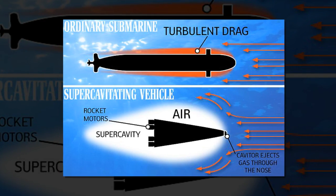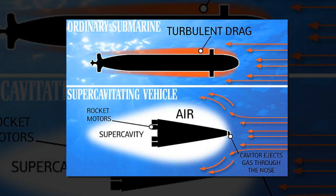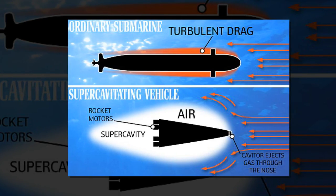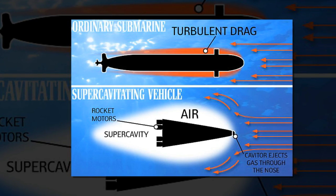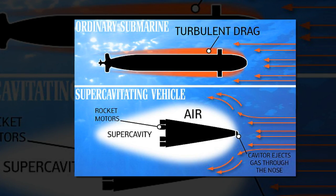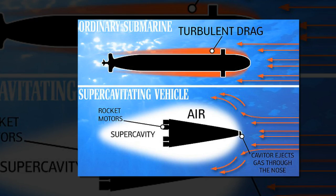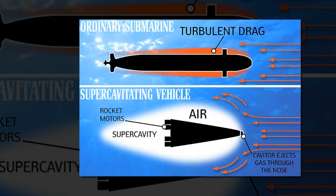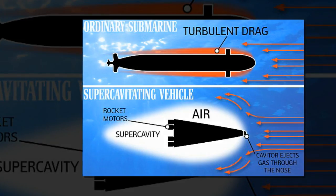However, Lee admitted problems still needed to be solved before supersonic submarine travel became feasible. A powerful underwater rocket engine still needs to be developed. The technique could even be used to aid swimmers, he believes. If a swimsuit can create and hold many tiny bubbles in water, it can significantly reduce the water drag. Swimming in water could be as effortless as flying in the sky, he said.